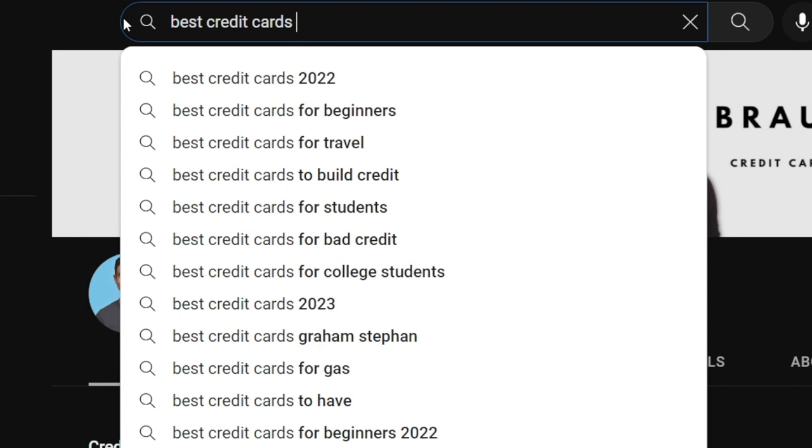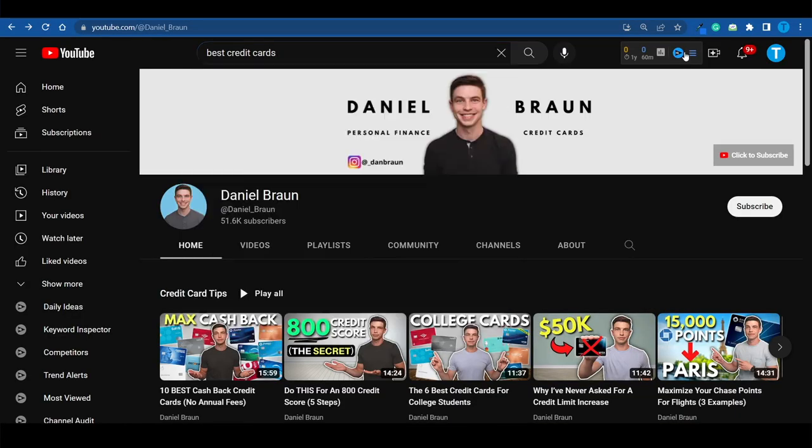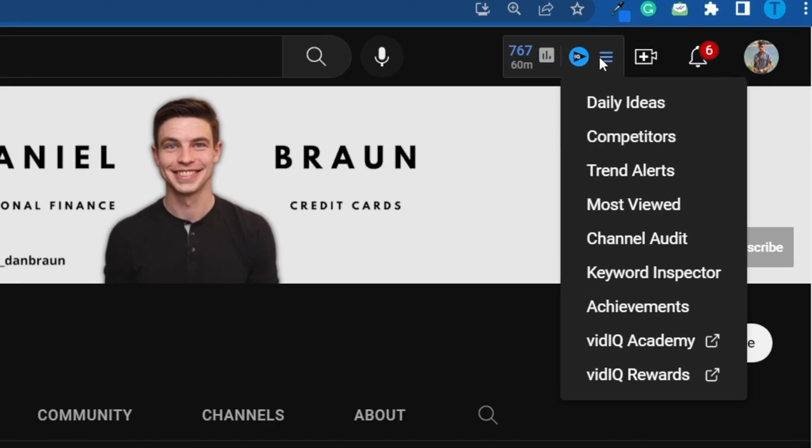Here's something a lot of people are sleeping on: you don't need a bubbly personality or to be entertaining to make people watch your videos. All you have to do is understand what questions people are asking and try to answer them. The best way is by going to the YouTube search bar and typing something like 'best credit cards.' YouTube will show all sorts of recommendations — credit cards for beginners, for travel, to build credit, for students, for bad credit.